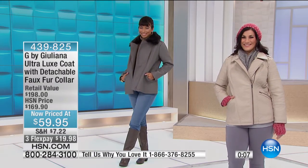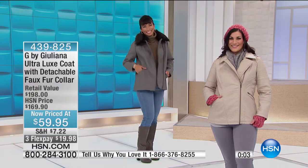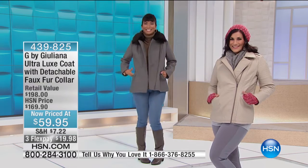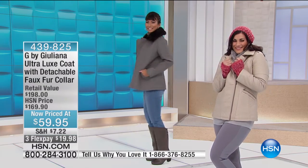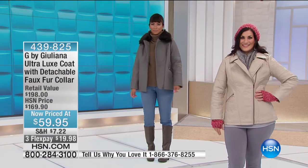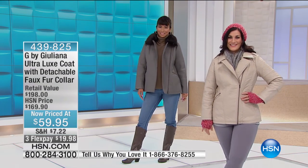Here come the models once again - Val and Angela. You're just snuggly, toasty, happy, warm at the lowest prices ever. Buy more and save is kicking in, so you're going to have the ability to save on your shipping and handling plus that extra.